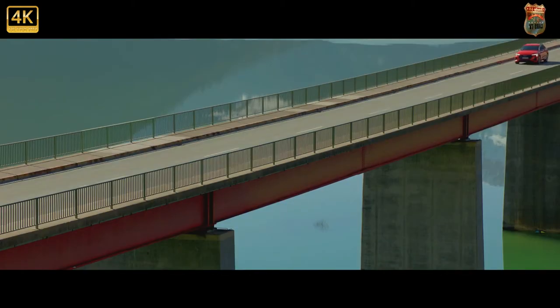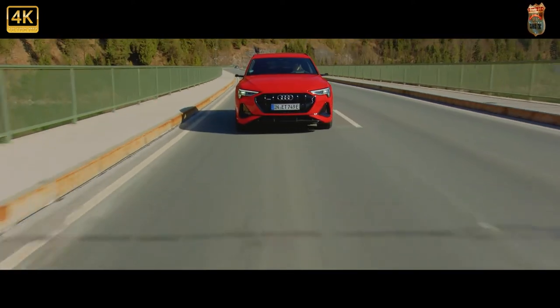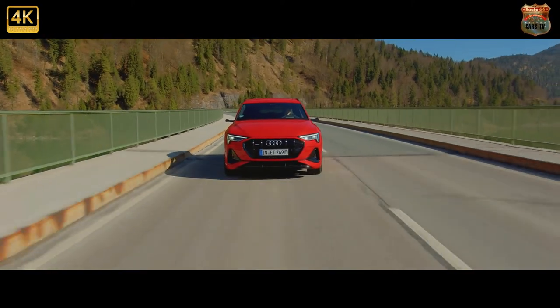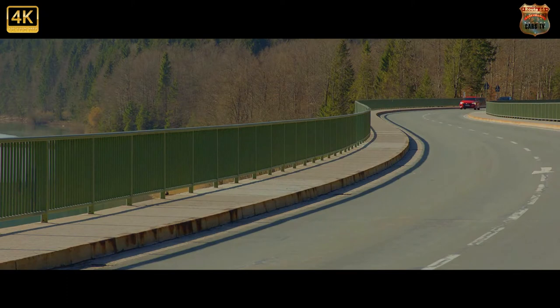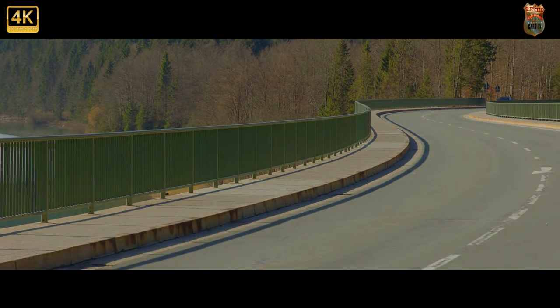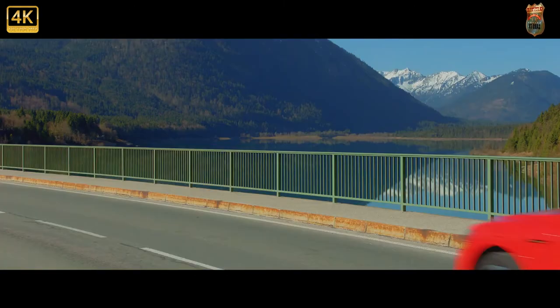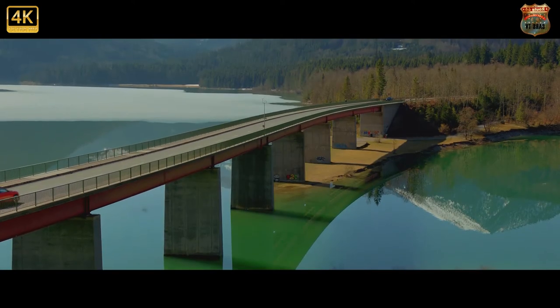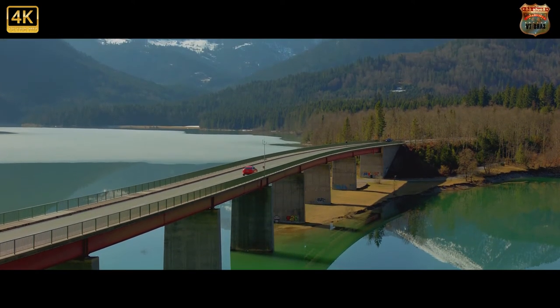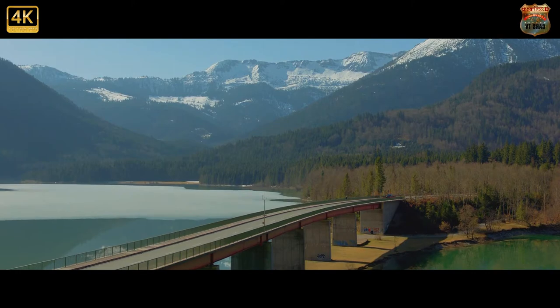The e-tron Sportback 55 Quattro, as its name suggests, is a more sporting version of the e-tron 55 Quattro that has been on sale here since mid-2019. Outwardly it's distinguished from its sibling by a more heavily curved, coupe-like roofline and liftback-style tailgate, among other subtle changes including more aggressively styled bumpers and headlights using Audi's new digital matrix LED technology. Together these alterations provide the e-tron Sportback with a shapely profile similar in style and detailing to the Elaine concept that Audi unveiled three years ago. Sharing certain exterior design elements with conventionally powered Audi models, it's perhaps not as distinctive as the iPace.